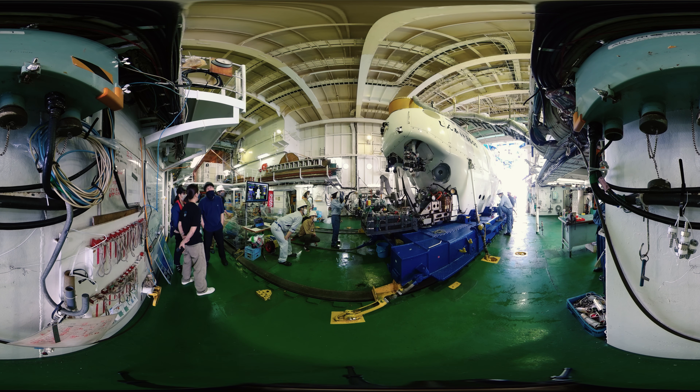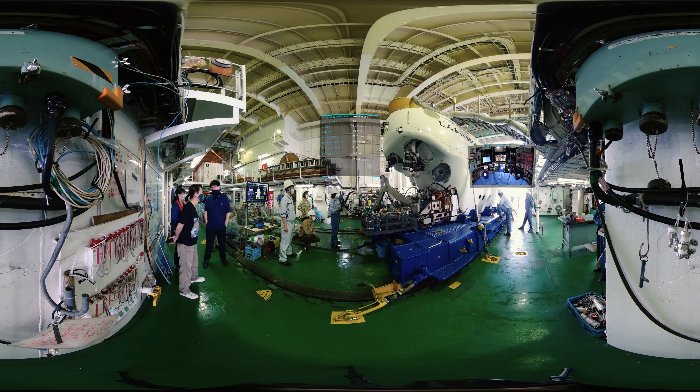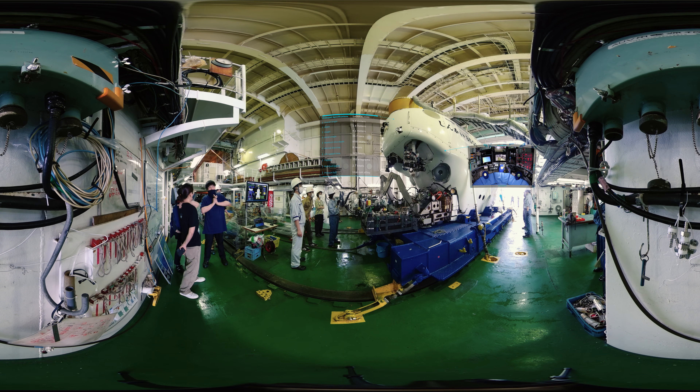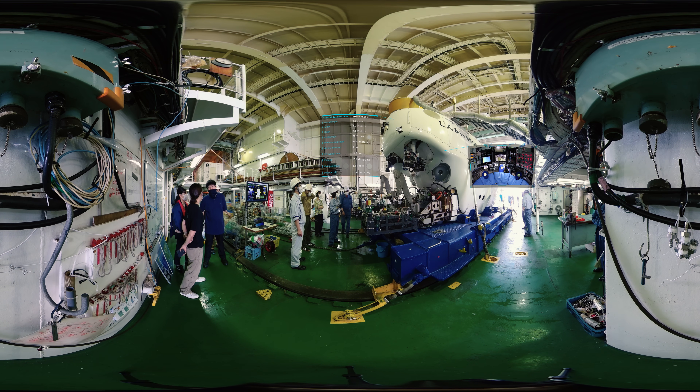Engineers onboard Yokosuka are conducting a final inspection for Shinkai for deep sea research. The Shinkai is a crewed submersible research vehicle that can carry people and dive to a depth of 6,500 meters. We contribute to the development of marine science and technology by researching the sites of massive earthquakes that threaten us and the key places to solve the mystery of the evolution of life.